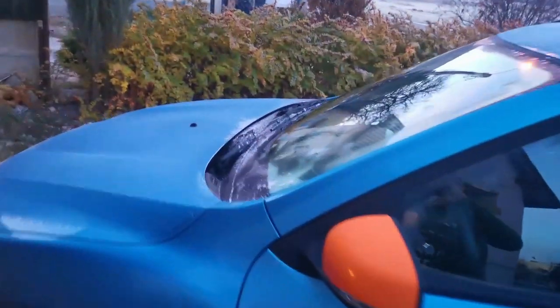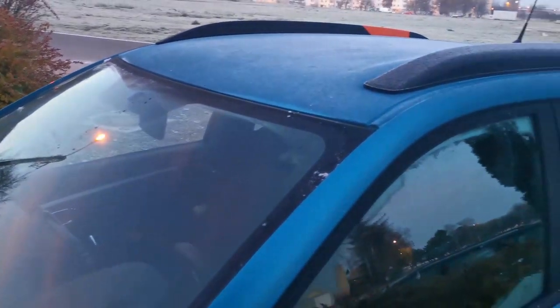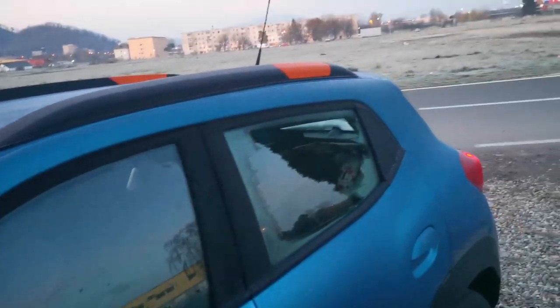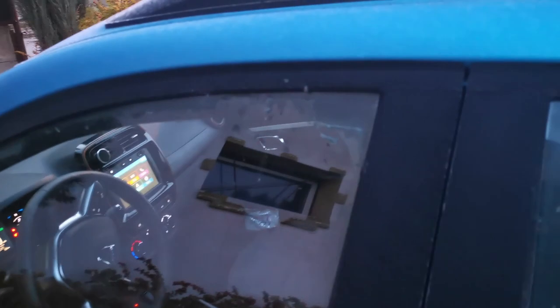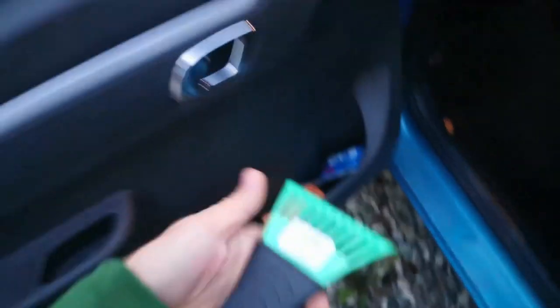One thing I am missing: as you can see, it's minus three degrees today and I had to scratch the ice off the windows. I think what I would miss is heating in the mirrors. I've cleaned them with this scraping tool and it works fine, but heated mirrors would be a welcome feature.